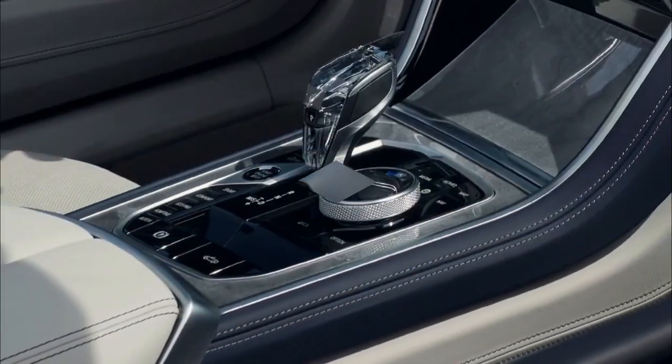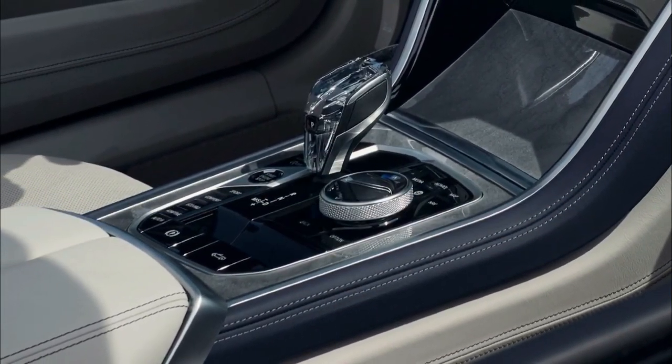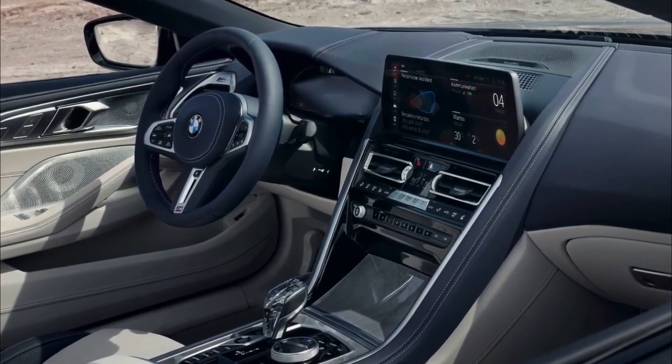The M8 can now be optioned with M carbon bucket seats, and adds a new interior color scheme of Black and Sacker Orange.